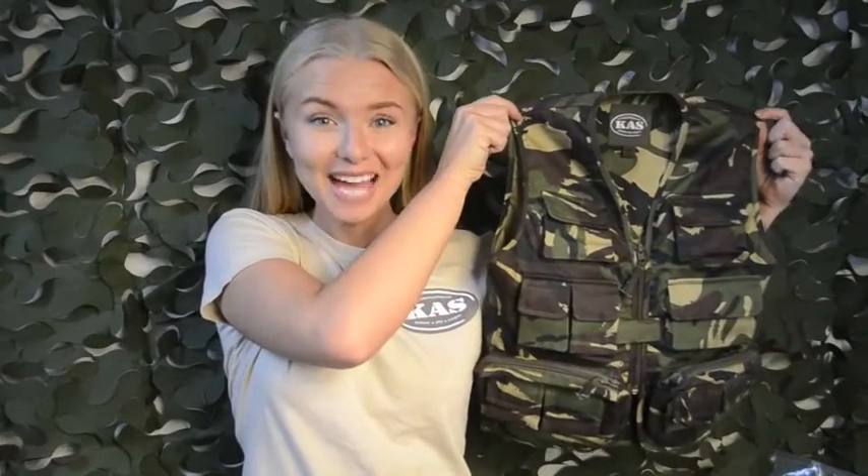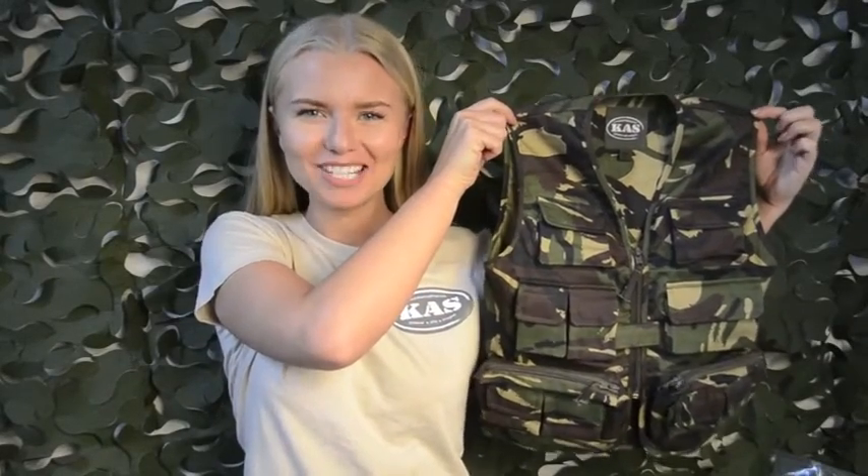Be the best looking recruit in the camo action vest. With its 11 pockets you'll never be short of any equipment.